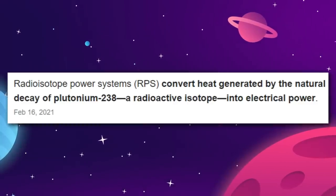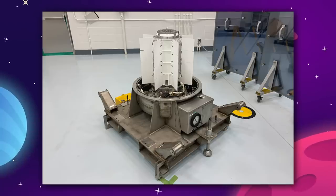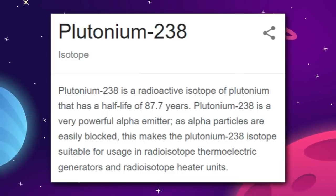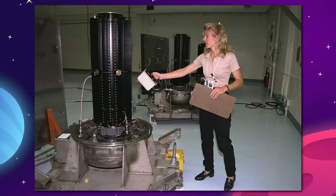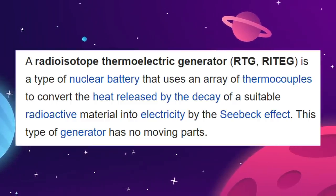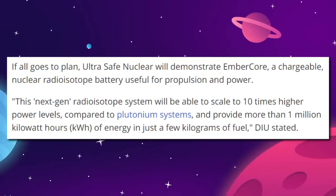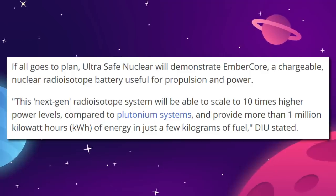UltraSafe Nuclear is attempting to redesign an old NASA standby, the radioisotope battery. NASA has used radioisotope power systems, or RPS, in some form or another to power deep space probes like Cassini and rovers like Curiosity since the 1960s. Most units are powered by plutonium-238 fuel, which gives off both power and the heat needed to keep systems running. A good example is the radioisotope thermoelectric generator, or RTG — a generator with no moving parts that generates heat and power using the natural decay of its radioactive fuel. While UltraSafe Nuclear isn't going into detail currently, they boast that their Ember Core radioisotope battery is chargeable and can provide 10 times the power of its more conventional plutonium-powered predecessors.